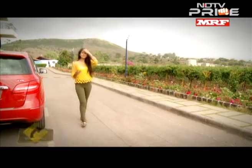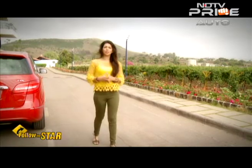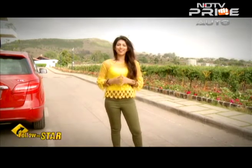Nasik is home to over 15 to 20 wineries. Almost 85% of India's wines come from this region, and Sula is the oldest, the first, and the largest vineyard in Nasik.